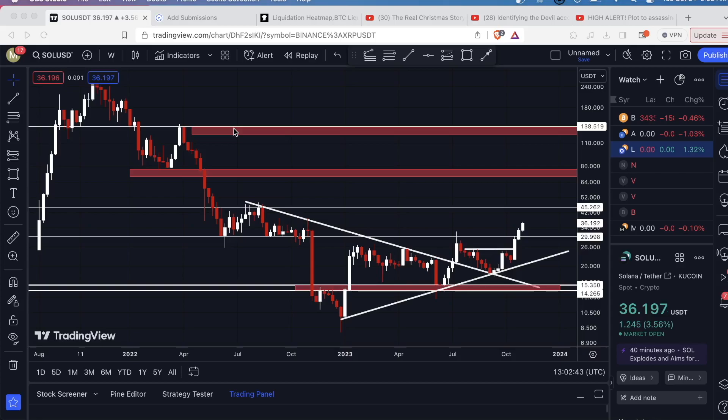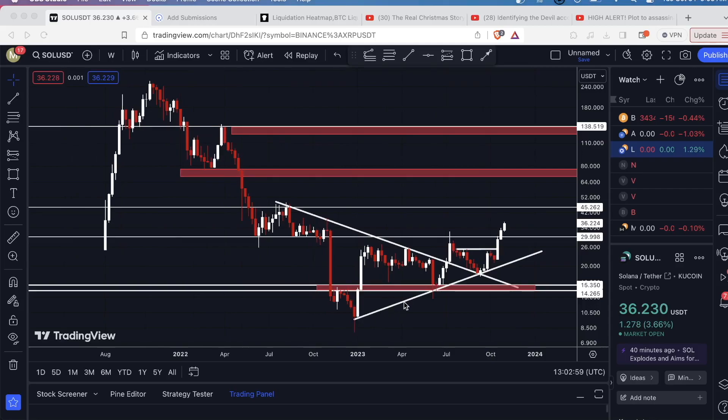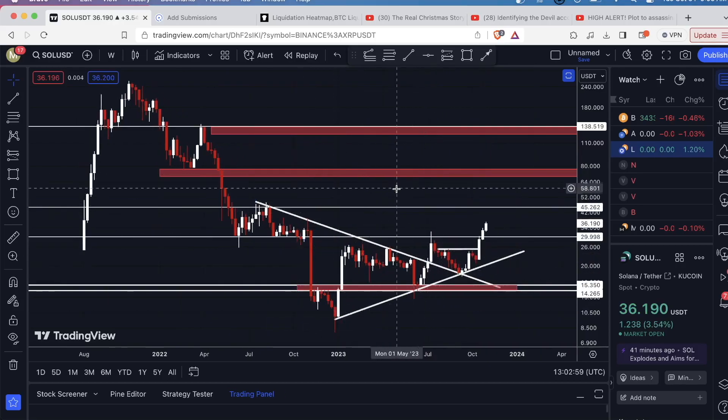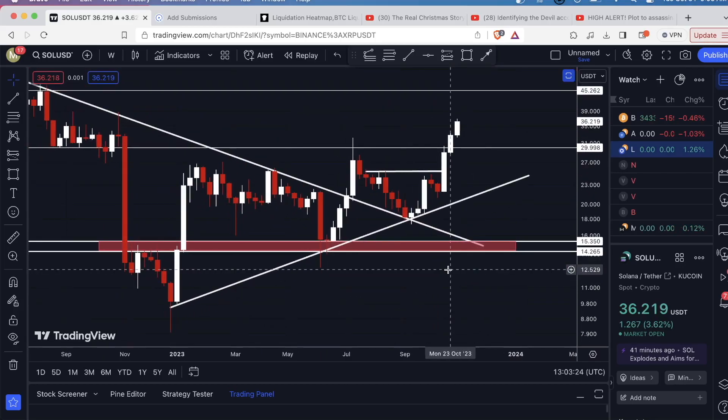So what I want to show you — I'm on the weekly chart, and in the previous videos I did, I had these levels marked out for you. Just a quick recap: we have this up-sloping level of support with three touches on this line, and then we have this down-sloping level of resistance that the price has broken out of. More often than not, when you break a strong level of resistance, the price will come back down and retest it as a support. That retest has been successful.